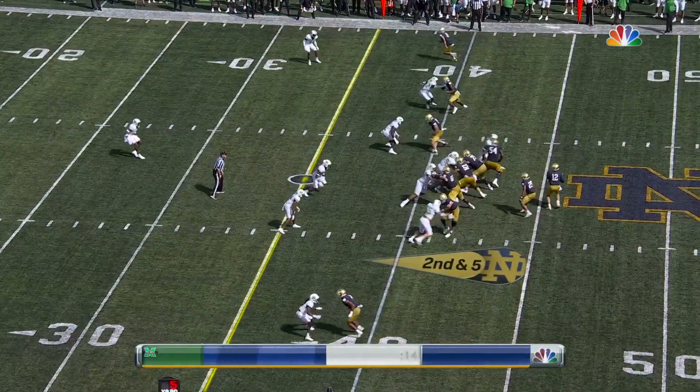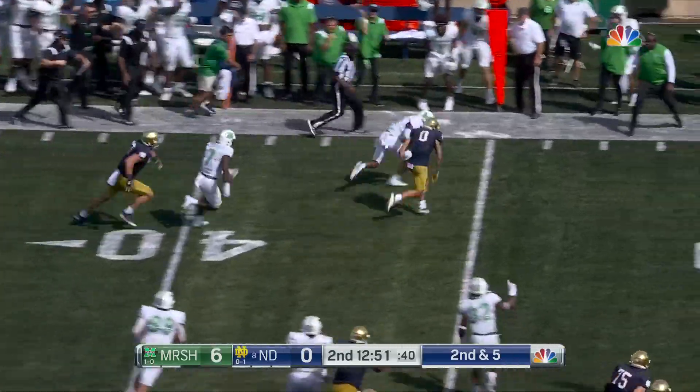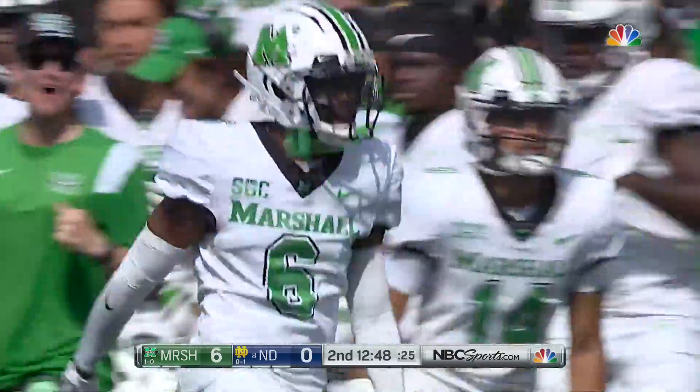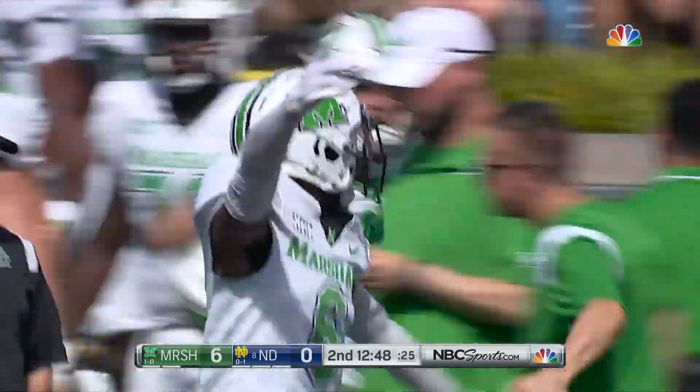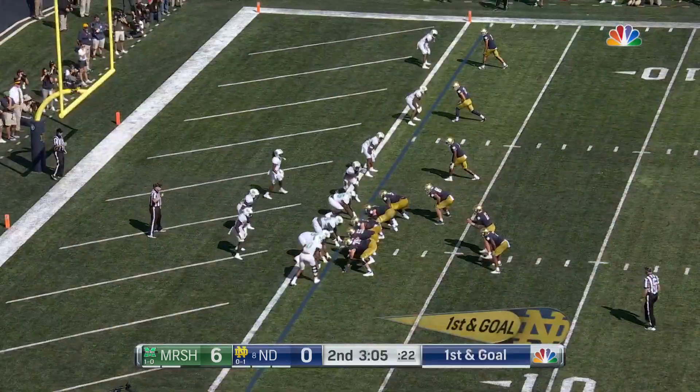Tyree the tailback Buckner looks to the right towards those routes, and the pass is intercepted. Micah Abraham had a pick a week ago, and Abraham in the first half gets another interception. Told you about those NFL bloodlines — his skill set is unique, and he stole it away.